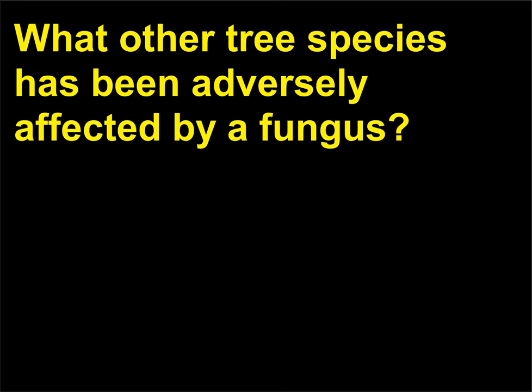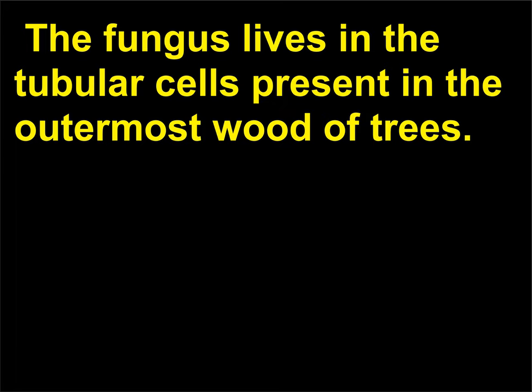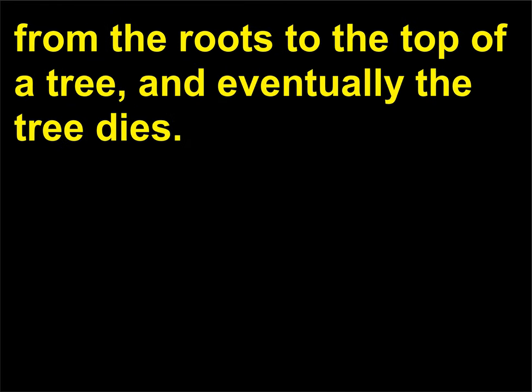What other tree species has been adversely affected by a fungus? Elm trees are susceptible to the fungus Ophiostoma ulmi, which causes Dutch elm disease. The fungus lives in the tubular cells present in the outermost wood of trees. As the cells become plugged, water and nutrients are not able to move from the roots to the top of a tree, and eventually the tree dies.